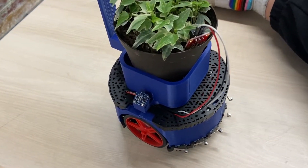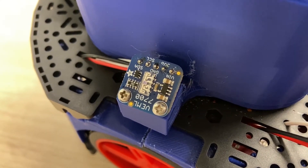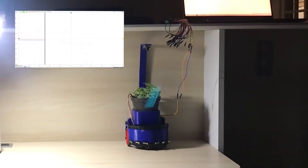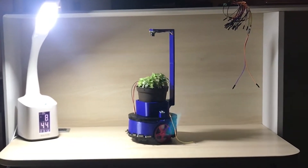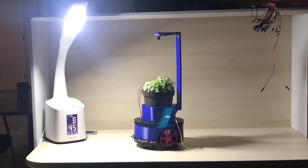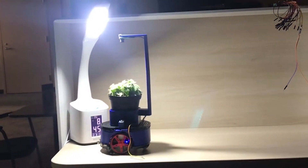The Robotony is equipped with two light sensors, one on each side, which help the robot locate and move towards an area with greater brightness. When the plant signals for more sunlight, the robot will initiate its control algorithm and reposition itself to a location with more light. In this demonstration, a function generator is used in lieu of the plant's bioelectrochemical signals to initiate movement. As you can see, when the plant gives its signal, the Robotony locates and moves towards a location with more light.